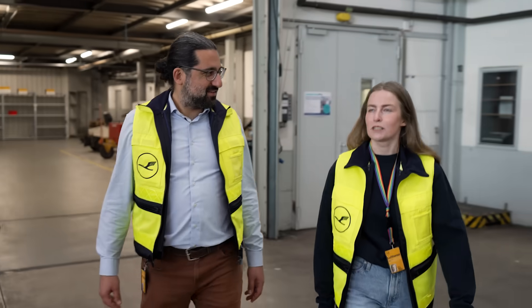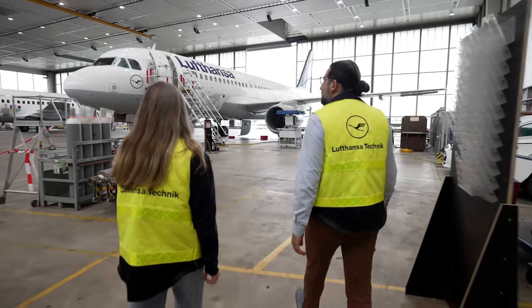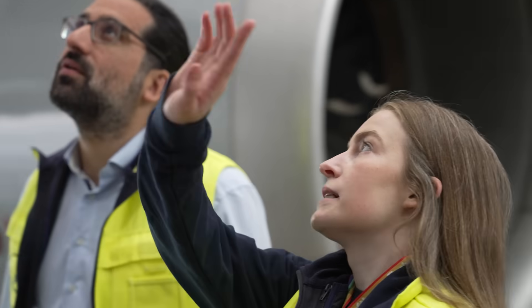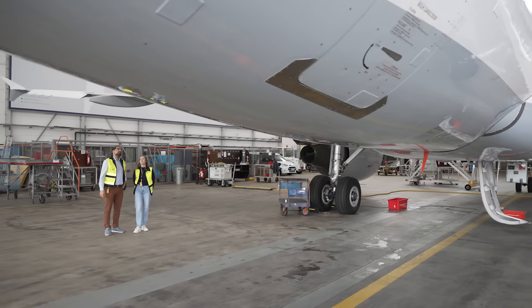I'm Olivia. I studied aeronautical engineering and now work at the design engineering department of Lufthansa Technik in Hamburg. Lufthansa Technik is a world-leading provider for maintenance, repair, and overhaul for commercial aircraft and also special mission aircraft.